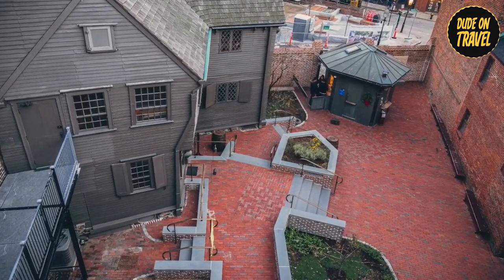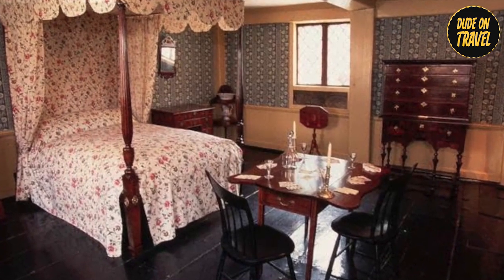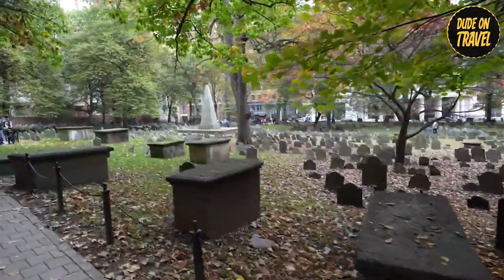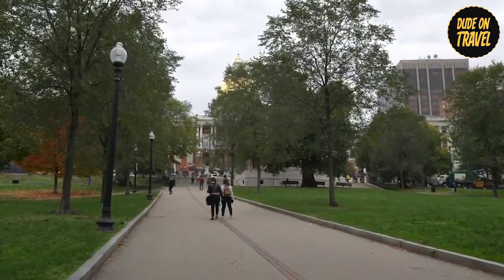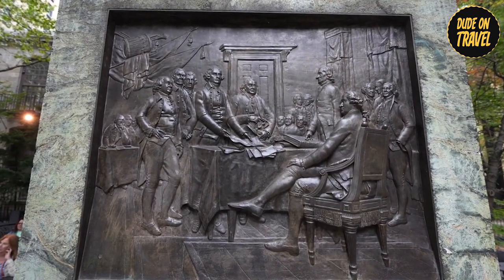Step into the Paul Revere House, the oldest remaining structure in downtown Boston, and imagine the life of this patriot and silversmith. The Freedom Trail isn't just about history — it's an immersive experience. Lace up your comfy shoes and wander through 2.5 miles of Boston's iconic sights. Every twist and turn reveals a piece of the city's revolutionary past.